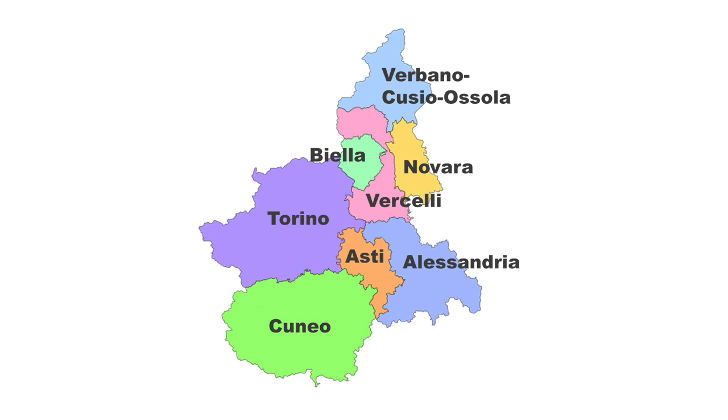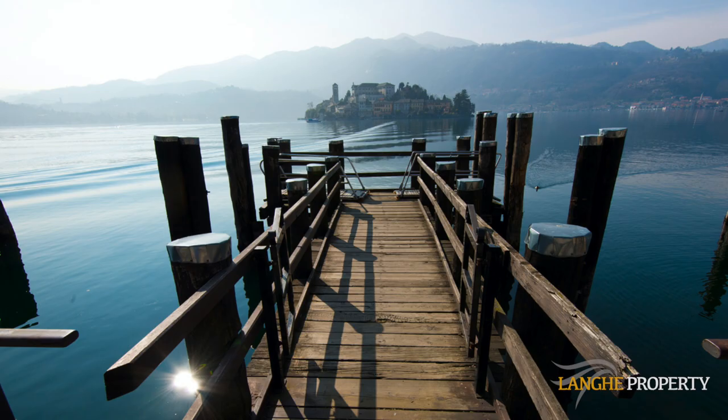Italian regions are divided up into provinces. The region of Piedmont is divided up into eight provinces but we should focus our attention on only two — Asti and Cuneo. The other provinces of Piedmont aren't so interesting for foreign buyers. We have the lakes Orta and Maggiore to the north and these are beautiful areas, but it's not an area I generally work in so I'm not going to talk about that, though they are well worth a visit.